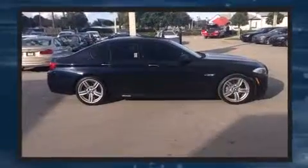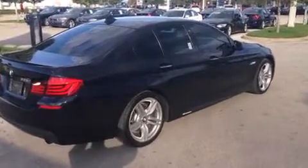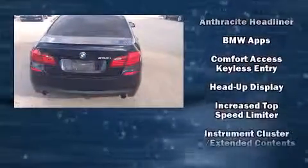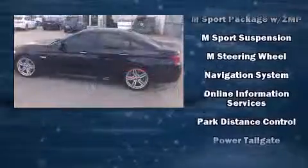Everything is where it ought to be, from the dashboard controls to the door locks and window controls. BMW ensures the safety and security of its passengers with equipment such as dual front impact airbags, an emergency communication system, and four-wheel disc brakes with AVS.